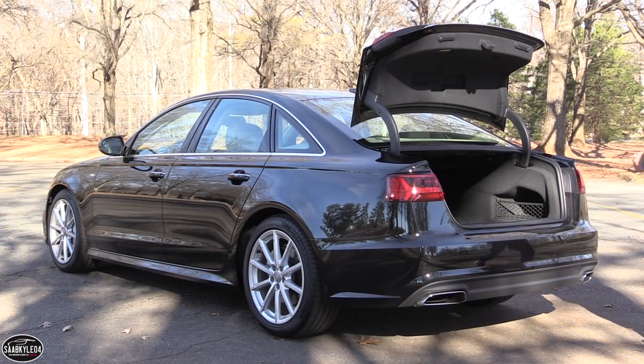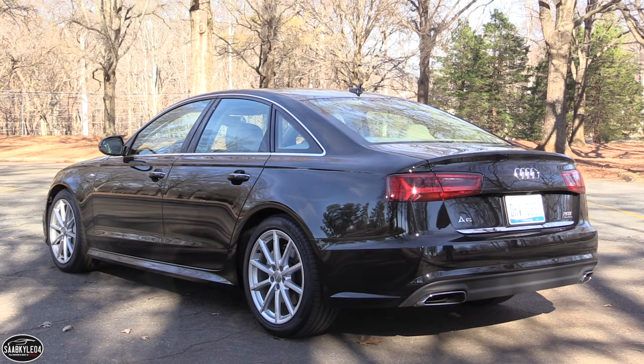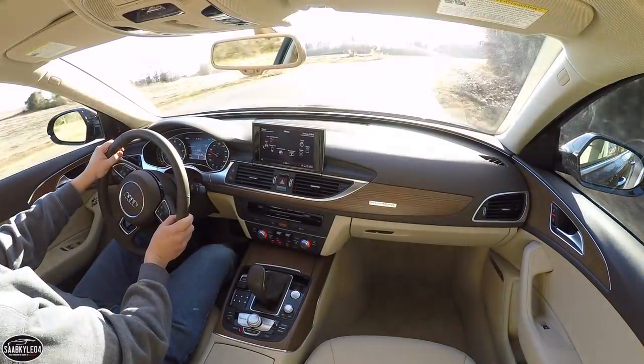Well everyone, I hope you enjoyed the in-depth look at the 2017 Audi A6. Be sure to stay tuned next time, leave a like, and subscribe today — there's always a lot more where that came from. Take care everyone!